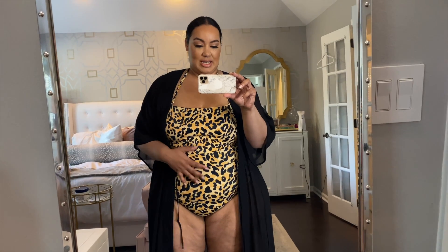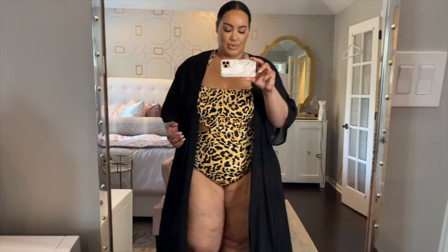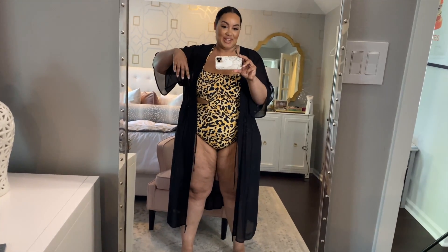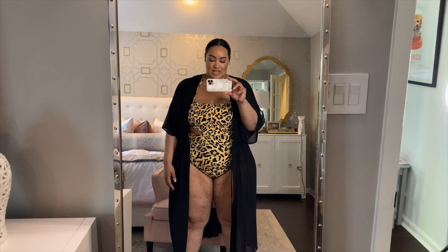I want to show you one of the swimsuits from Eloquii. I love their swimsuits because every year they're super cute. This one is leopard, it's a one-piece, and it actually comes strapless but they send you a strap for it. I did it around my neck because it's the easiest thing to do by myself. It has a little cutout and a little tie which I really like. I also have this duster from Lane Bryant — the one I told you to get because you're gonna need it this summer.